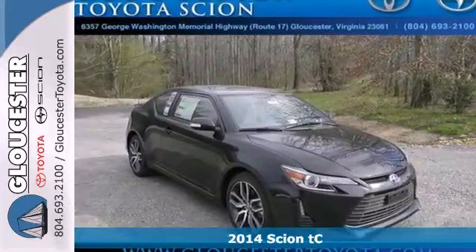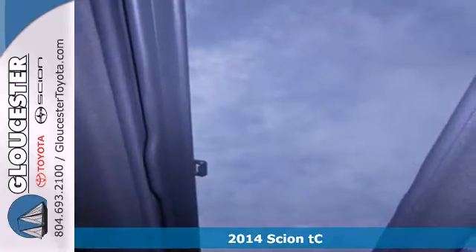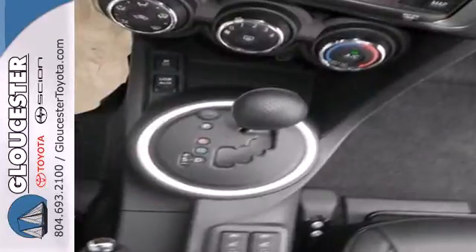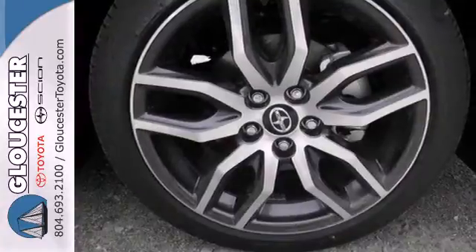It's a 2014 Scion TC. With handsome interior materials and a muscular look, it receives a boost of confidence and so will you. Tear up the road and impress with its huge panoramic sunroof, LCD touchscreen and Pioneer audio system, which all comes standard.